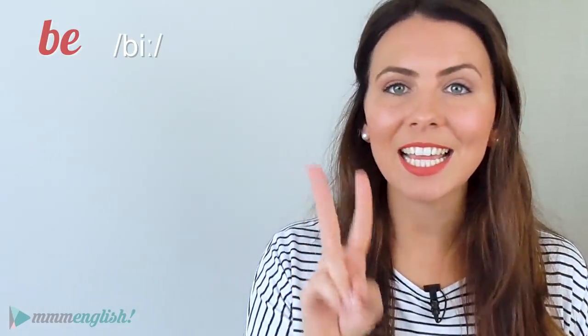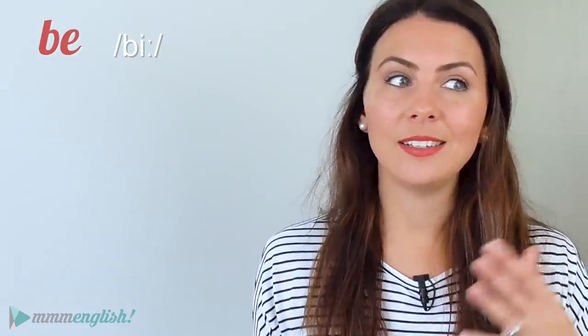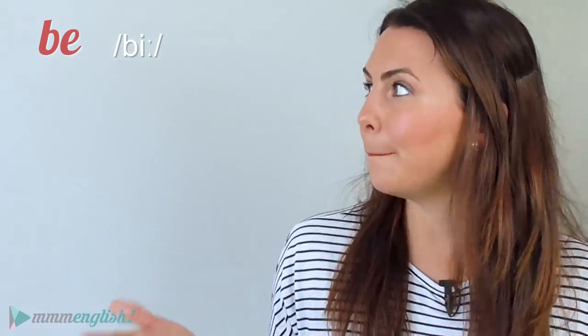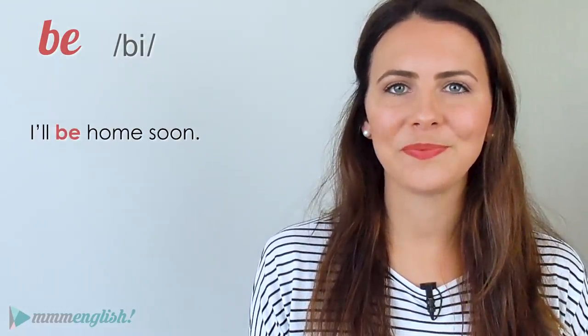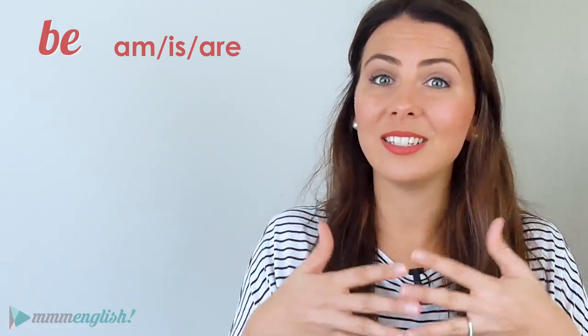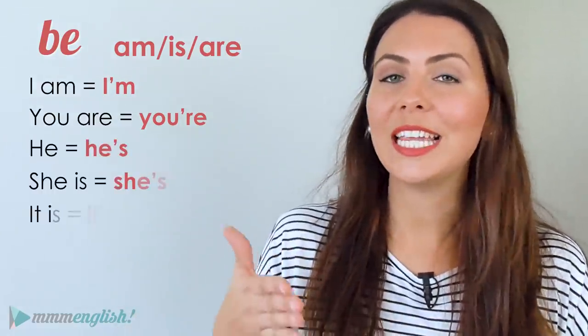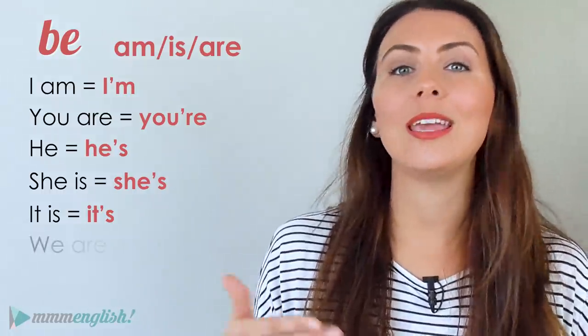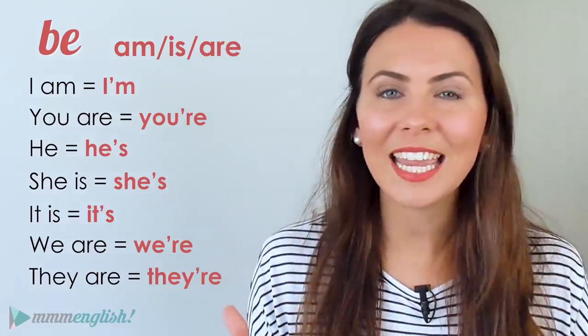The verb 'be' is the second most commonly used word in English, and it has several forms depending on the subject and the tense. You won't often hear 'be' stressed in an English sentence. In the present tenses, 'am', 'is', and 'are' are usually pushed together with the subject to form a contraction: 'I am' becomes 'I'm', 'you are' becomes 'you're', 'he/she/it is' becomes 'he's/she's/it's', 'we are' becomes 'we're', and 'they are' becomes 'they're'. These contractions mean we hardly hear the be verb at all.